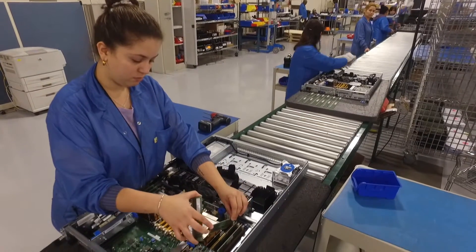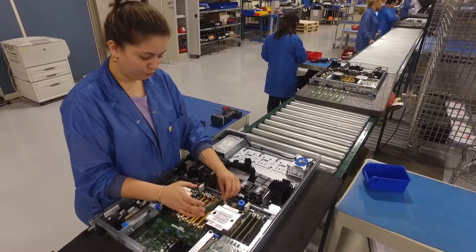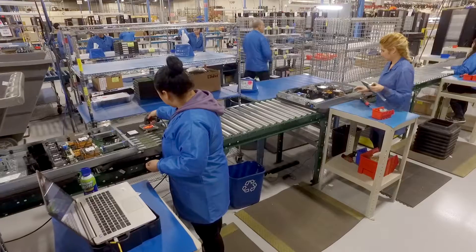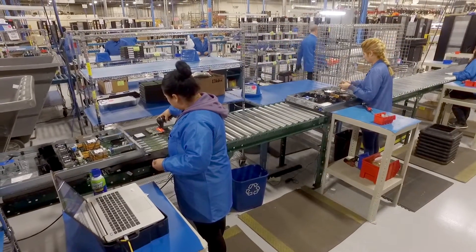The dress code is relaxed and safe business casual. Jeans, khakis and shorts are fine. Closed toe shoes are required.